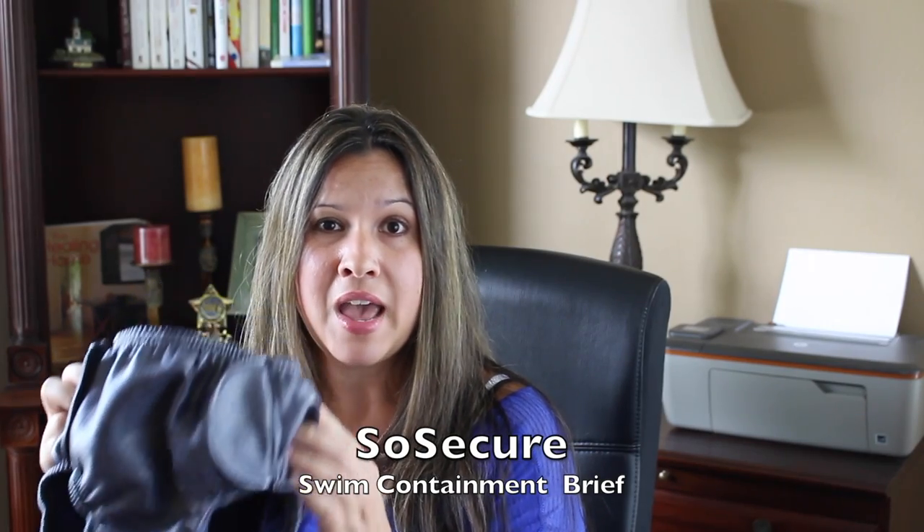Nathan is too big for me to be able to buy the swim diapers that they sell in stores, so I needed to find another option, and I did. I found these So Secure swim containment briefs, and what's great about them is they are adjustable. The company was so awesome — they sent this to me to try out specifically for Nathan's size.